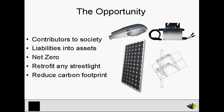What if I told you we have the technology here today to turn every street light into a contributor to society? Turn those liabilities into assets for your city. Net zero every street light in America. Our product could be retrofitted onto any street light and will significantly reduce America's carbon footprint. How much of an impact would that make?